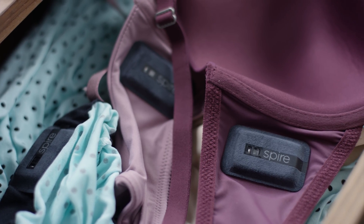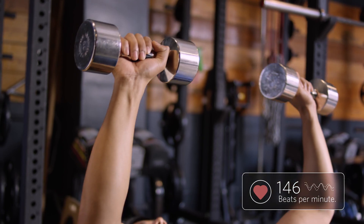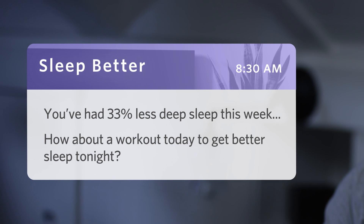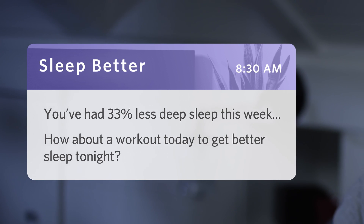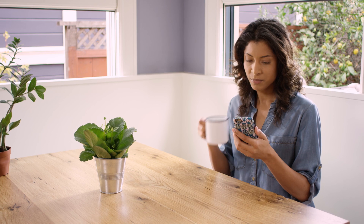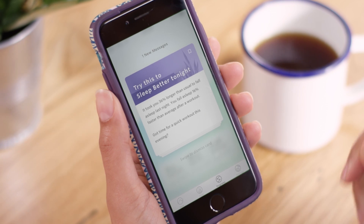My clothes are smart. The tag measures my activity, heart rate, sleep, and even monitors my breathing patterns. And it gives me small changes I can make that have a big impact. Now I can finally understand how my sleep, exercise, and stress affect each other.